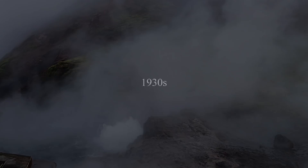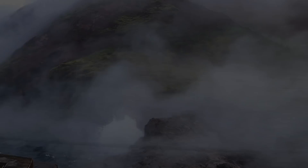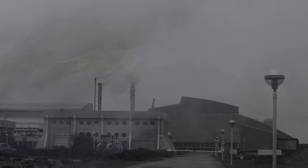In the 1930s, the first major development in geothermal heating began in Reykjavik. A pipeline was constructed in order to bring geothermal heating to buildings throughout the city. And today, 90% of the heating in Iceland comes from geothermal energy.